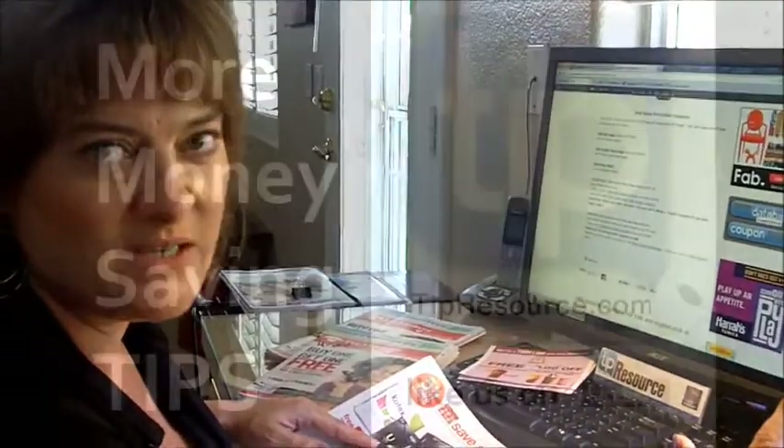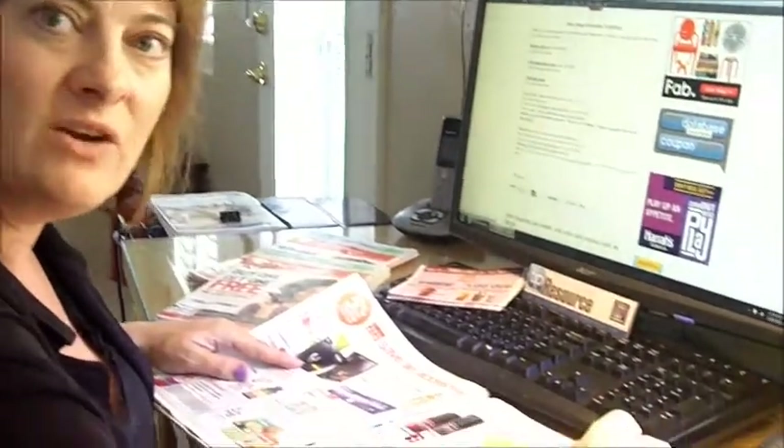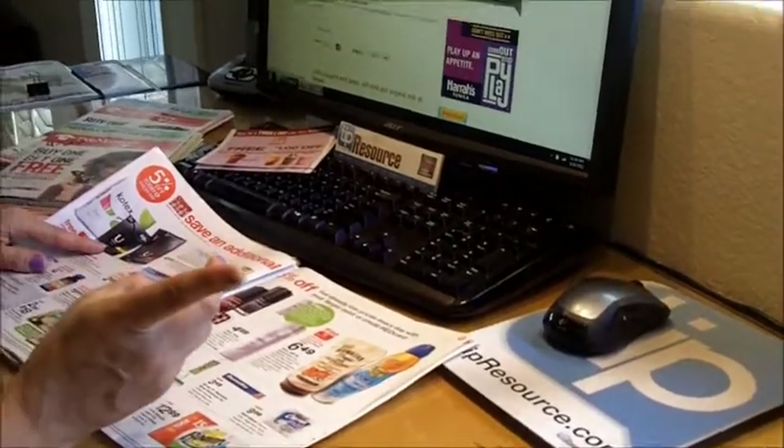Hi, it's Jen with TipResource.com. We've got a great deal for you at Target this week. It is on sunscreen — perfect time to grab the sunscreen deals. This week Target has a $5 gift card when you buy two Hawaiian Tropic or Banana Boat products.